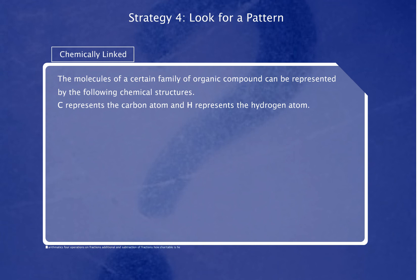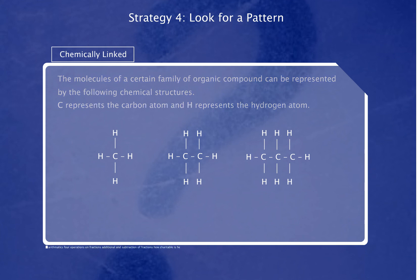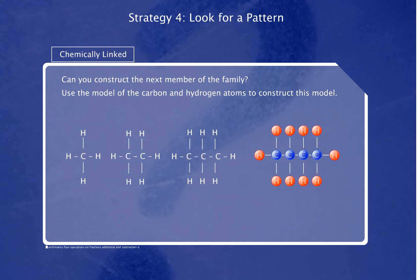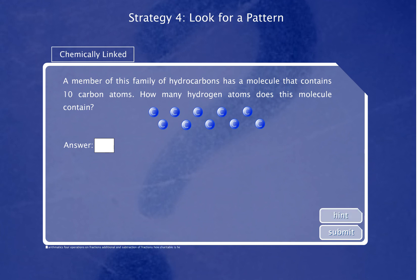The molecules of a certain family of organic compounds can be represented by the following chemical structures. C represents the carbon atom, and H represents the hydrogen atom. Can you construct the next member of the family? Use the model of the carbon and hydrogen atoms to construct this model. A member of this family of hydrocarbons has a molecule that contains ten carbon atoms. How many hydrogen atoms does this molecule contain? Click on Hint button if you need any help.